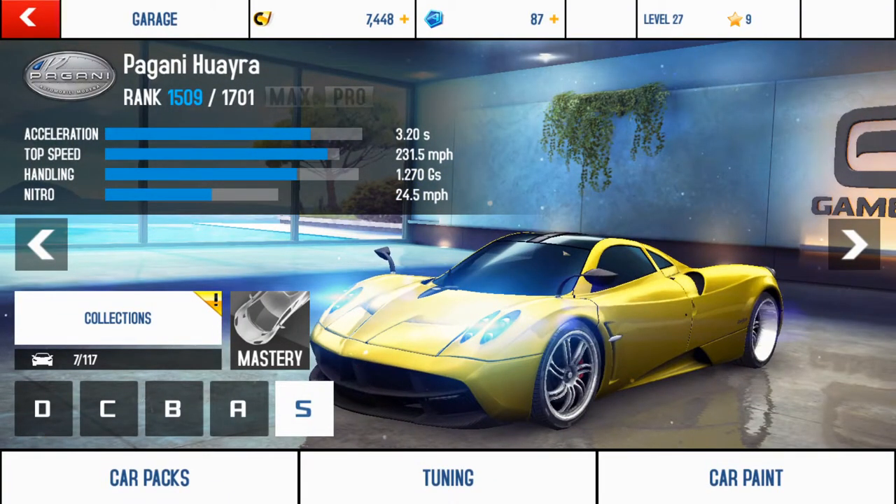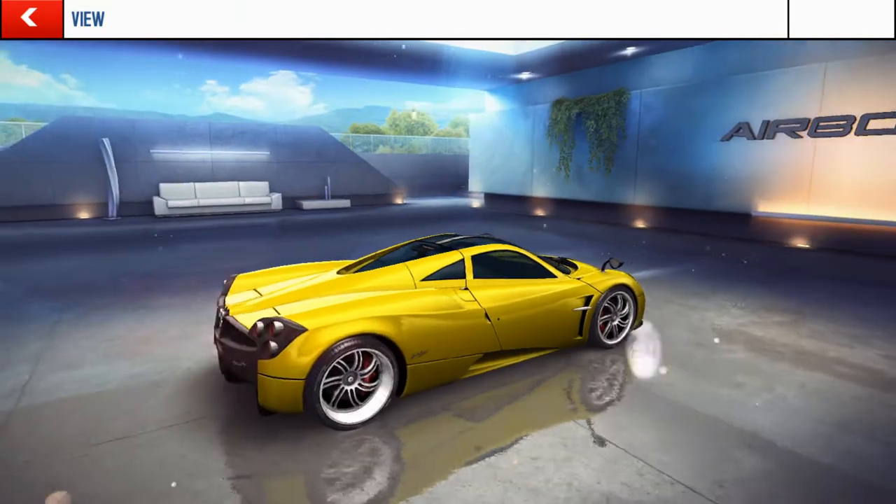Anyway, this is the Pagani Huayra I just got. I raced for a couple races. After driving a Mercedes-Benz electric drive for two and a half to a few months, at every race, over 1,000 but under 2,000. Within two and a half to three months, I was able to earn the Pagani Huayra, which I dreamed of getting this car.